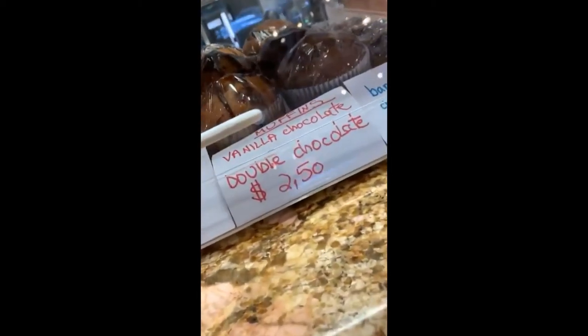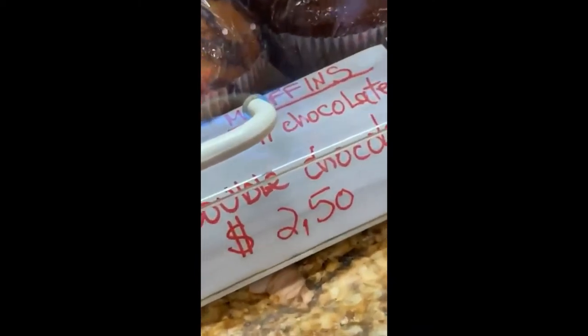Does this muffin not look like it's $2,500? There must be another zero missing — yeah, I know, but it looks like someone forgot a zero. I'm gonna try it for a YouTube video.